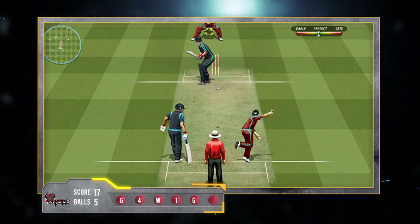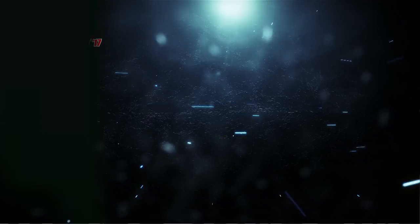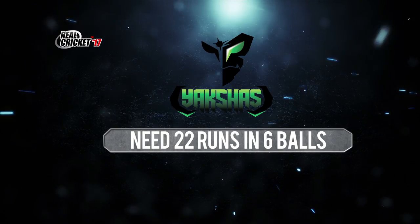Last ball. He's gone wide and drives it straight down the middle for a lovely four. The Yakshas need 22 runs from six balls to win.